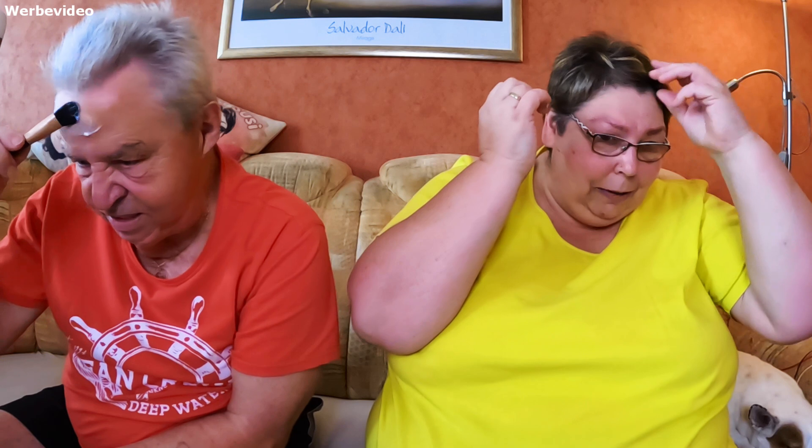Also jetzt mal ganz ehrlich: ihr könnt mir doch nicht reinschreiben, ich muss besser auf Uwe aufpassen und ihr macht euch Sorgen. Natürlich passe ich auf Uwe auf, aber dieser Mann ist mündig. Und wenn er andere Pläne mit seinem Leben oder mit seiner Krankheit hat, dann obliegt es mir nur, ihn darauf hinzuschubsen. Wenn er es nicht will, dann will er es nicht. Was anderes kann ich da auch nicht machen.